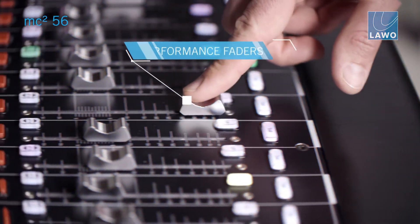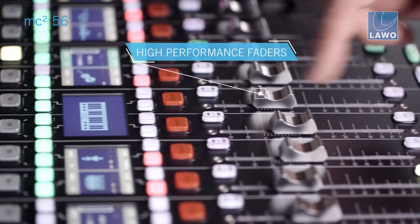Whenever we have Mark 2 customers, we offer an easy way to get them on the Mark 3 and to benefit from being able to reuse their processing cores. The investments they've already done is very well received by our customers.